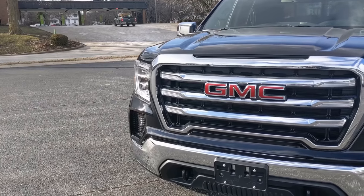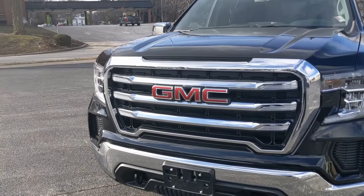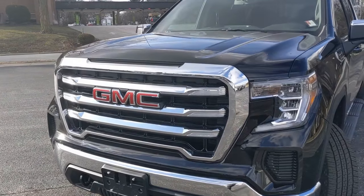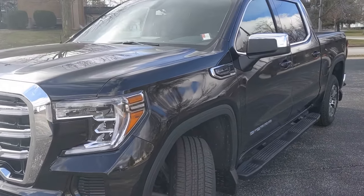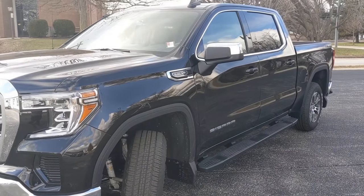2020 GMC Sierra SLE. This is a fantastic truck and I give a big thanks to Silverthorne Chevrolet Buick GMC for allowing me to show you guys all this information today.